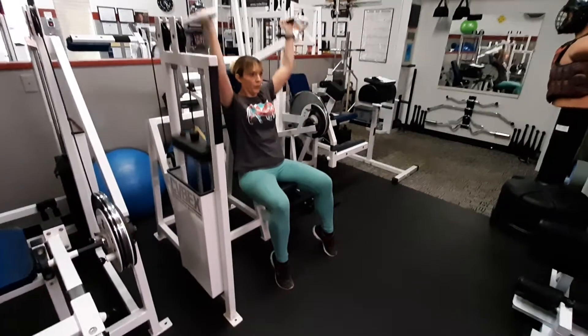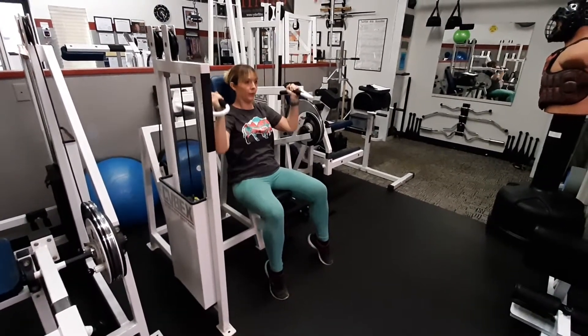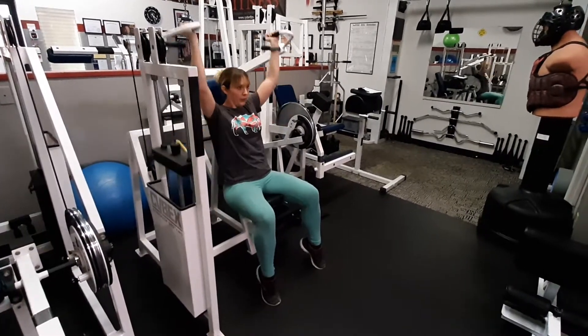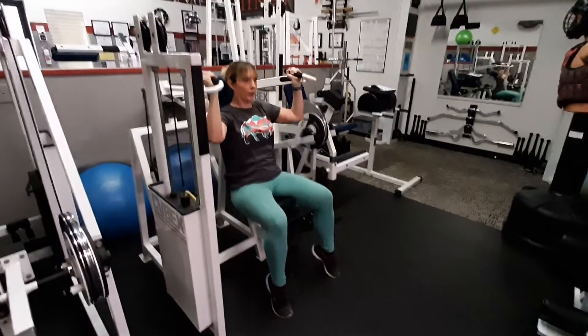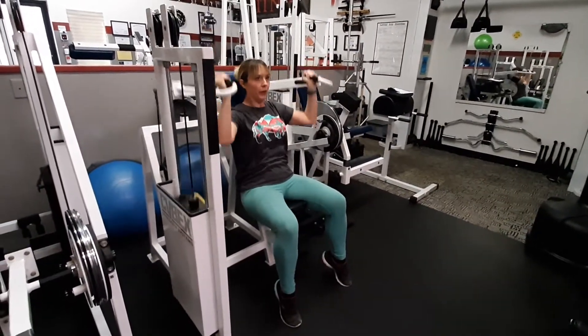There's number one, and two, three, four, number five, six, seven, eight, and nine, 10, 11, 12, 13, 14.